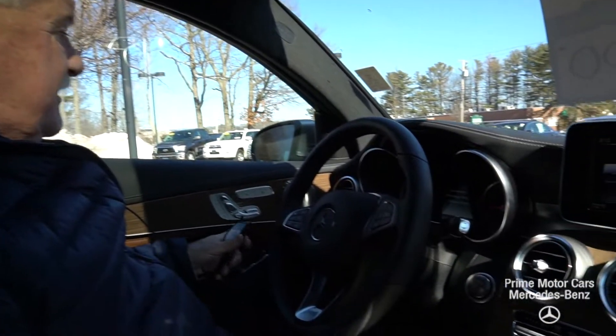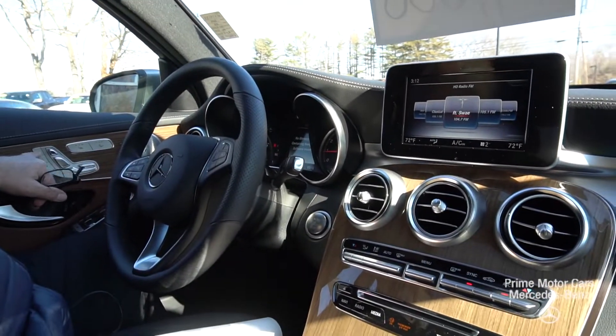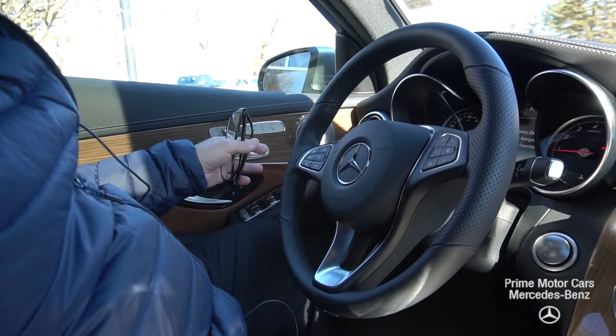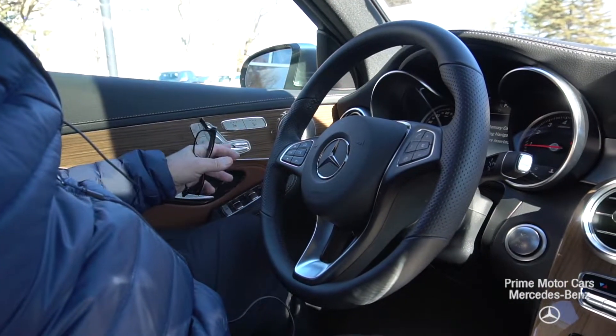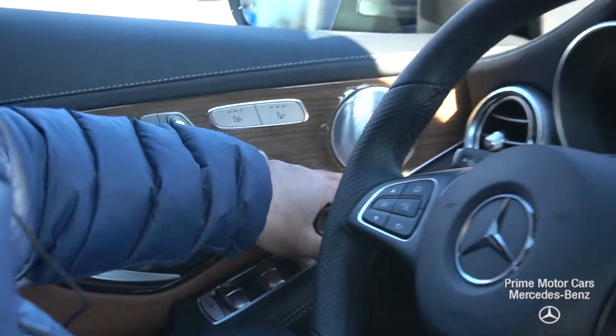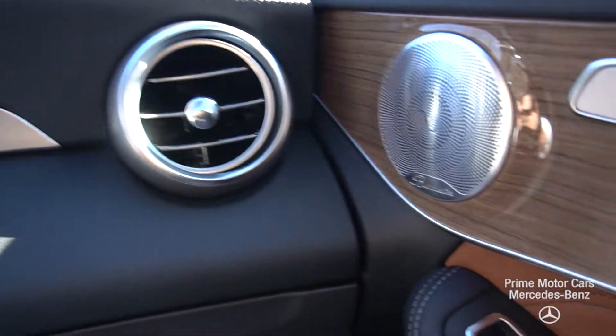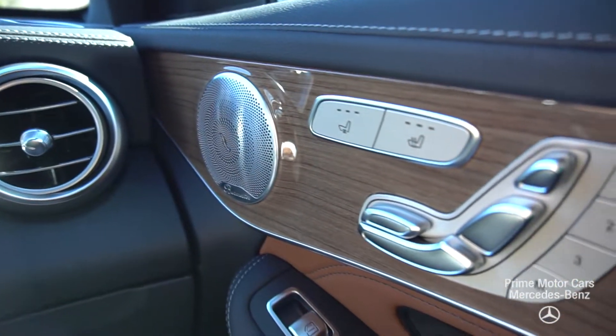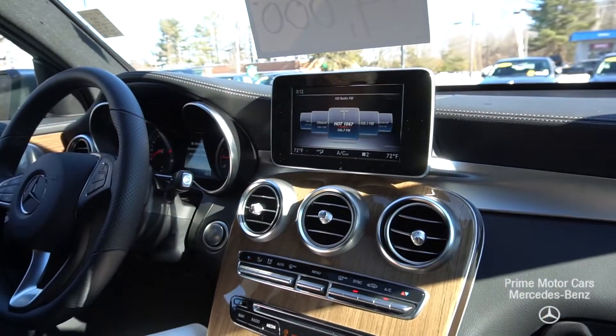Just in case you're not familiar with the operation of the Mercedes, I'll touch on everything here. Here are your seats — you have head, back, and bottom controls, and there is a thigh extension button that will extend the bottom of the seat. Here are your heated seats, and you can see we have the Burmester sound system, which is a very, very nice sound system.